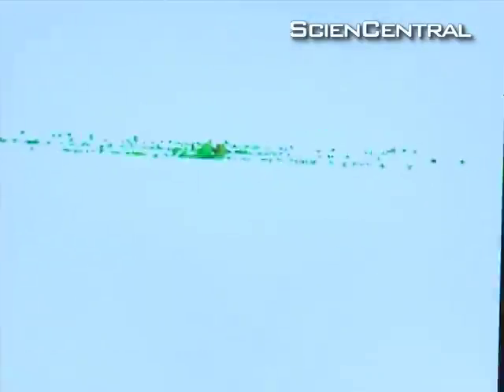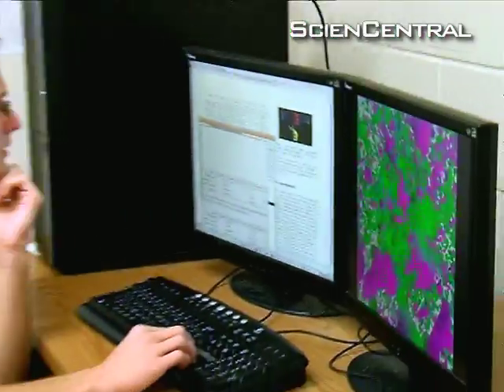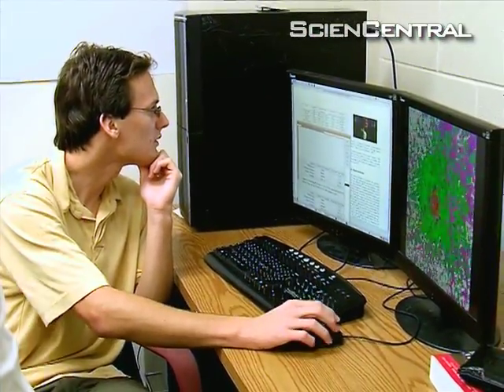So he and his students tried simulating a complex biological system — in this case, the behavior of a bacterial colony. The simulation was nearly three times faster than other systems.